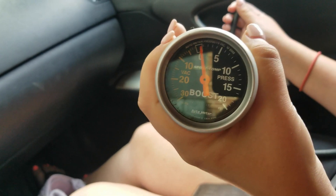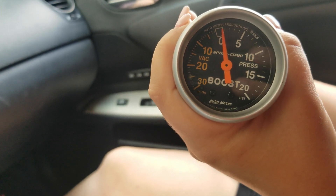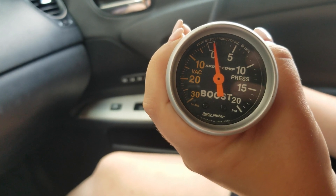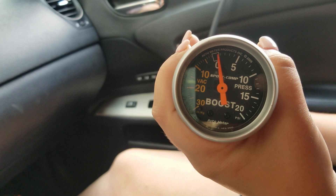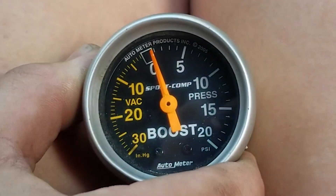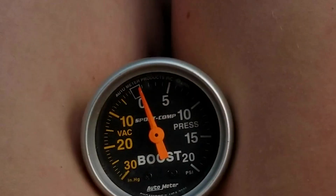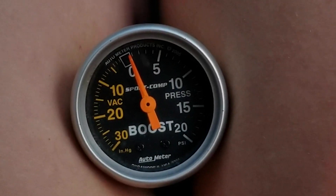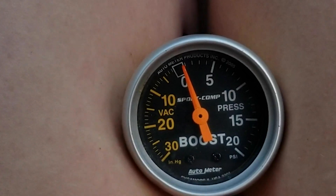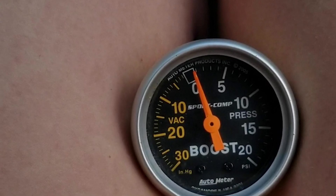No pressure at idle. Very, very minimal pressure when you rev it. So let's go for a cruise, put it under load going up a hill, and then a full throttle pull and see what the pressure is, if any. We'll let off. Okay, we are about to do a third gear full throttle pull all the way to 7,000 RPM, so this will be from about 2,300 to 7,000 RPM, and we'll see what the pressure is after the cat.